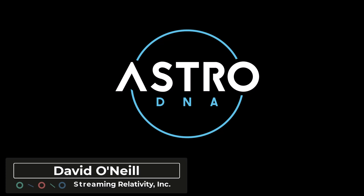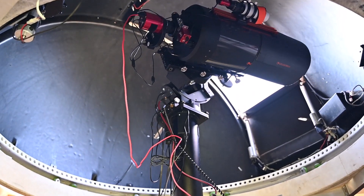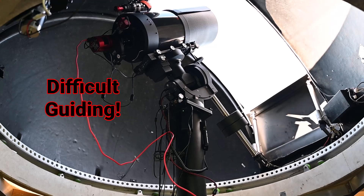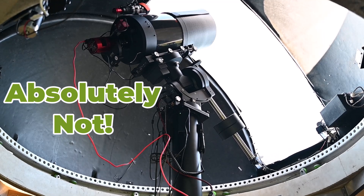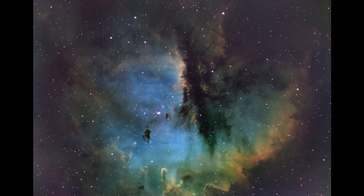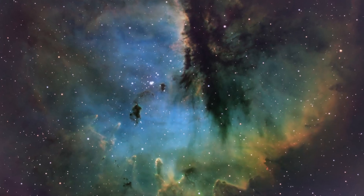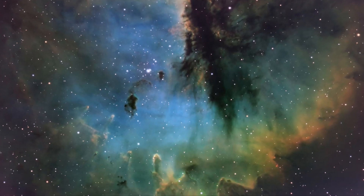Here's a combo you don't see every day: 2800 millimeters of focal length paired with a full-frame one-shot color camera. On paper it seems like a total mismatch - too much focal length, too big a sensor, oversampled image scale, impossible to guide. It just shouldn't work for DSOs. But this stunning image of Pac-Man was captured using my C11 XLT with no focal reducer, running at prime focus, f/10, very slow, with 2800 millimeters of focal length, and I was guiding with a 50mm f/4 guide scope. The camera is the ASI 2400 MC Pro.